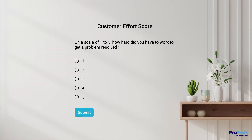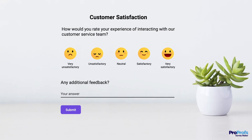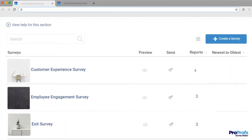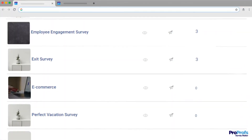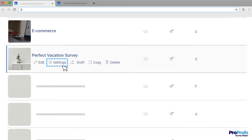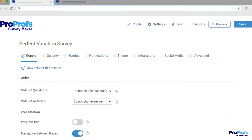A branded survey grabs attention and builds trust, which results in better response rates and actionable insights from customers. Adding branding to your ProProfs survey is easy. Identify the survey that you want to customize and click Settings.